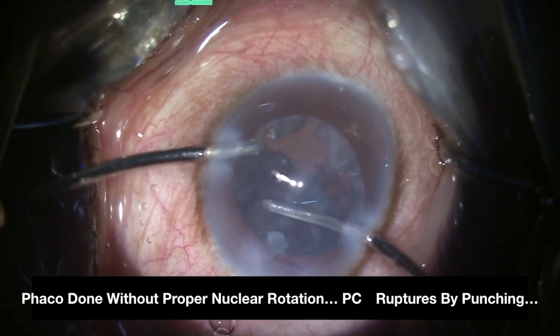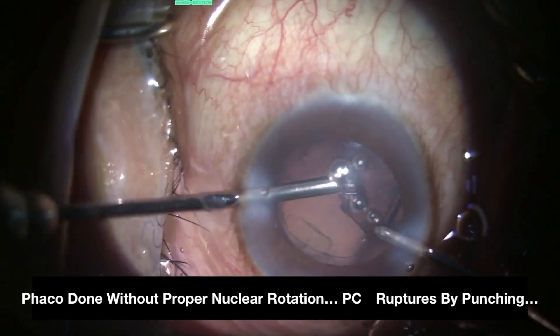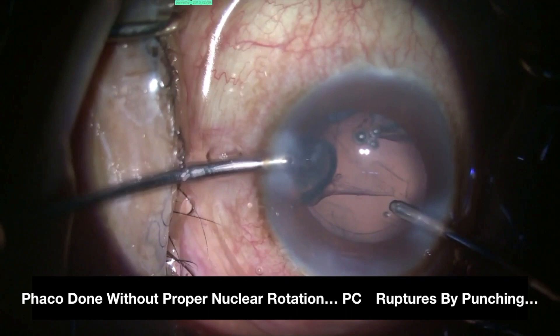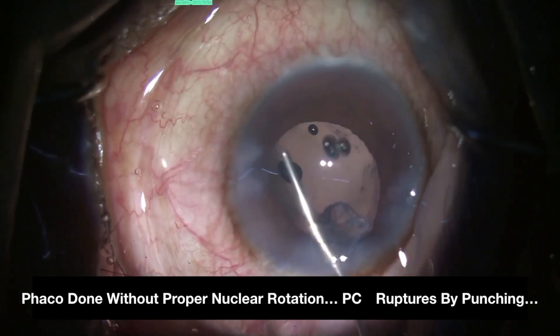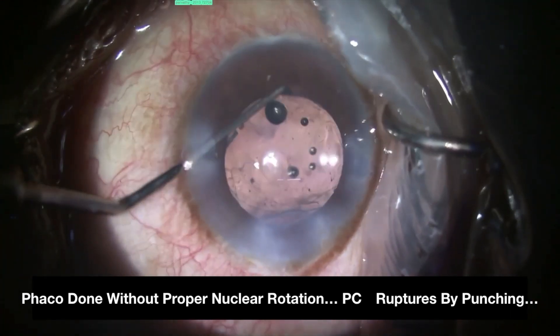A meticulous phacoemulsification should be attempted followed by careful cortex aspiration. Then the extent of PC damage should be inspected following a thorough vitrectomy if there is vitreous disturbance. If the PC rent seems unstable, the IOL can be placed in the sulcus as shown here.